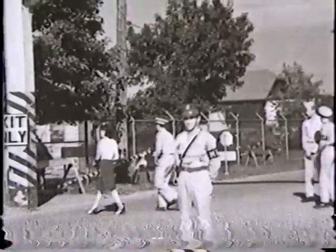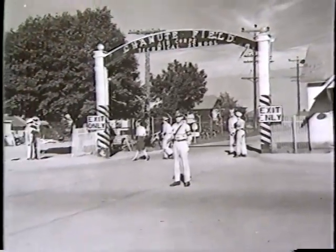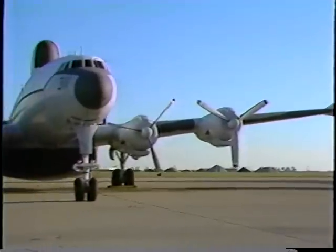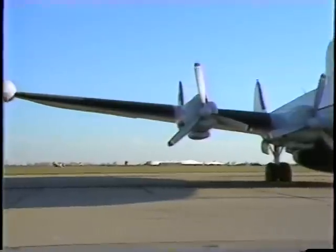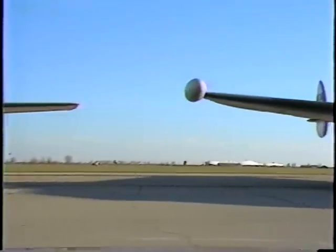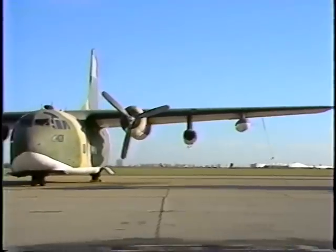Welcome to this brief look at Chanute Air Force Base. For more than 70 years, Chanute has served as a cornerstone in the nation's security forces and continues today as a pacesetter for the defense establishment. Chanute-trained people have earned their reputation for being the backbone of the Air Force's aerospace maintenance team.